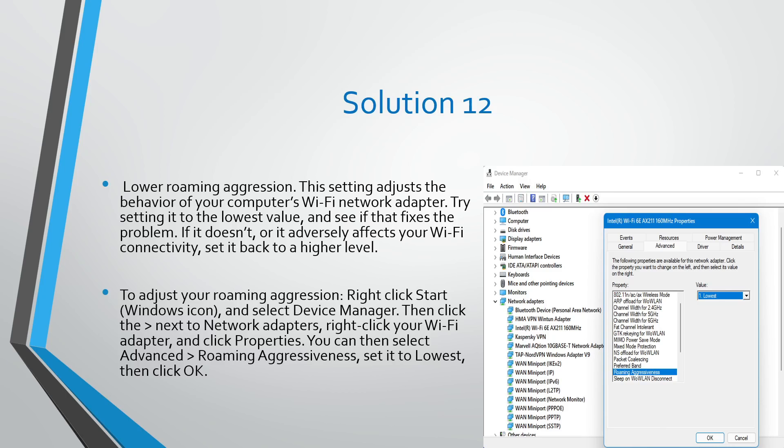If lowering Roaming Aggressiveness doesn't fix the issue or it adversely affects your Wi-Fi connectivity, set it back to a higher level. To adjust Roaming Aggressiveness, right-click the Start button, select Device Manager, click the arrow next to Network Adapter, right-click your Wi-Fi adapter, click Properties, select Advanced, then Roaming Aggressiveness, set it to Lowest, and click OK.